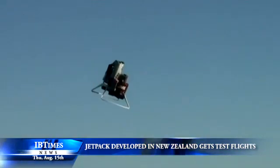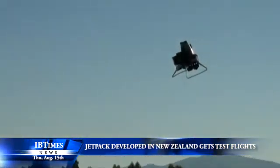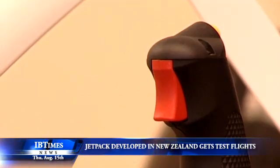The company is not releasing video of its manned test flights yet, but has shown off the prototype. Back in 2008, an earlier prototype caused a stir when footage emerged, although the jetpack could only reach one metre off the ground.